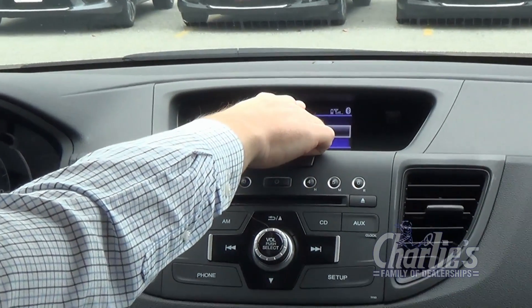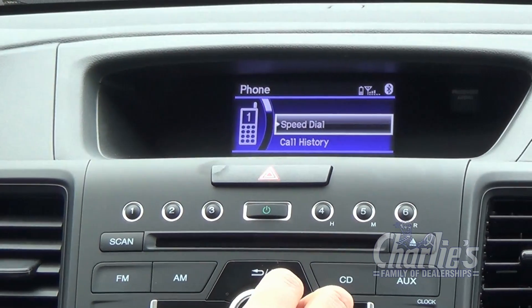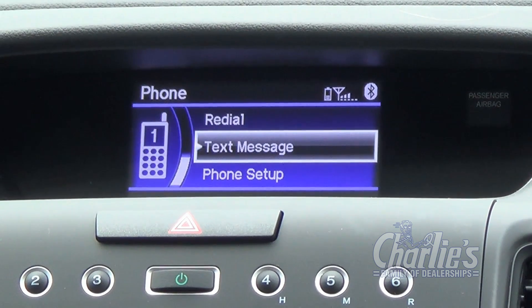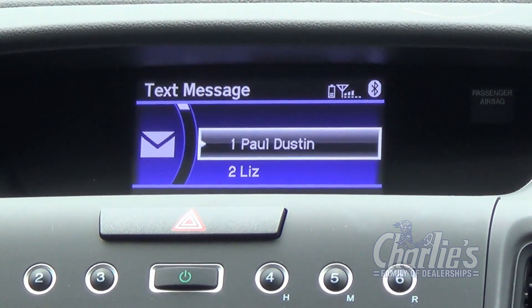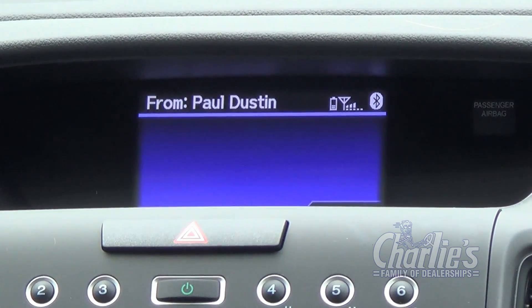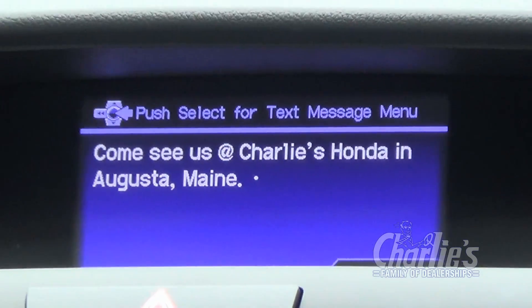Looks like it is, because you'll see the Bluetooth symbol at the top, as well as your service and your battery life. You can also bring up your text messages now as well, and it will read them out loud to you. Come see us at Charlie's Honda.